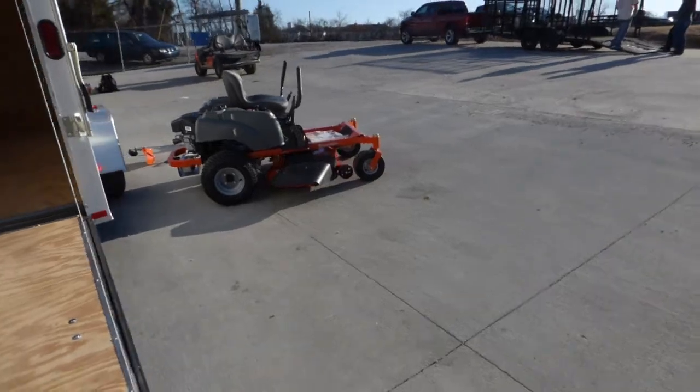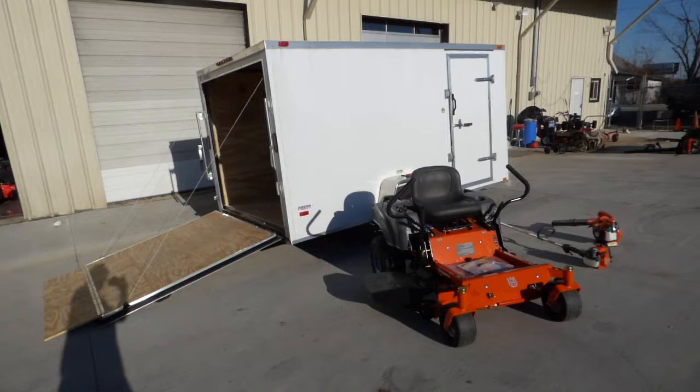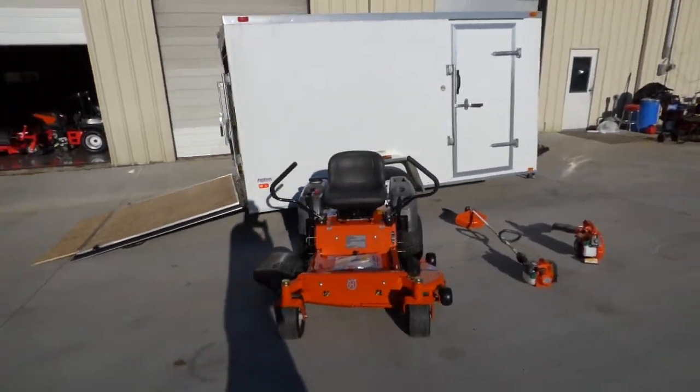Features the Husqvarna RZ46215, a 128L string trimmer, and a 125B handheld blower.